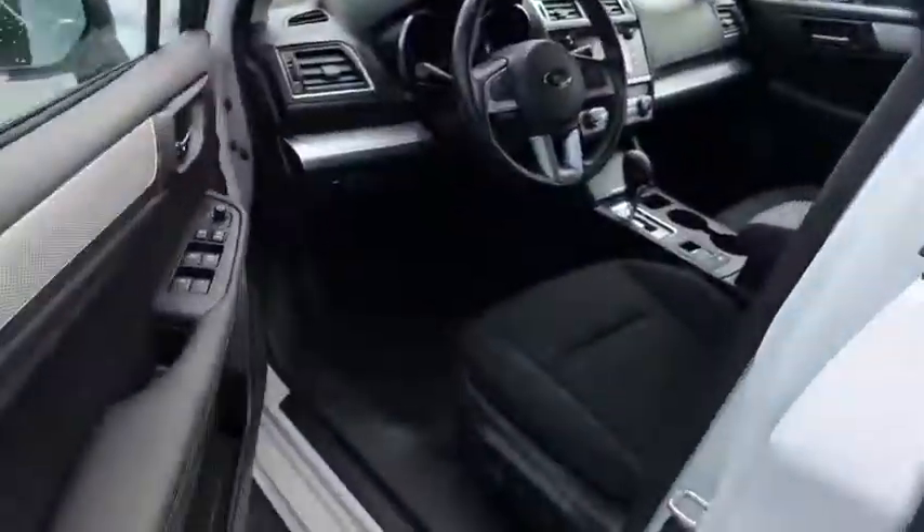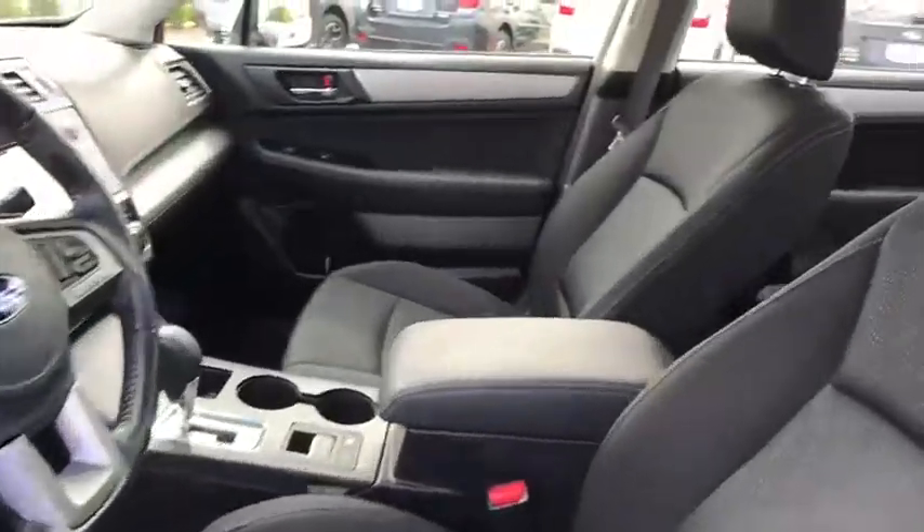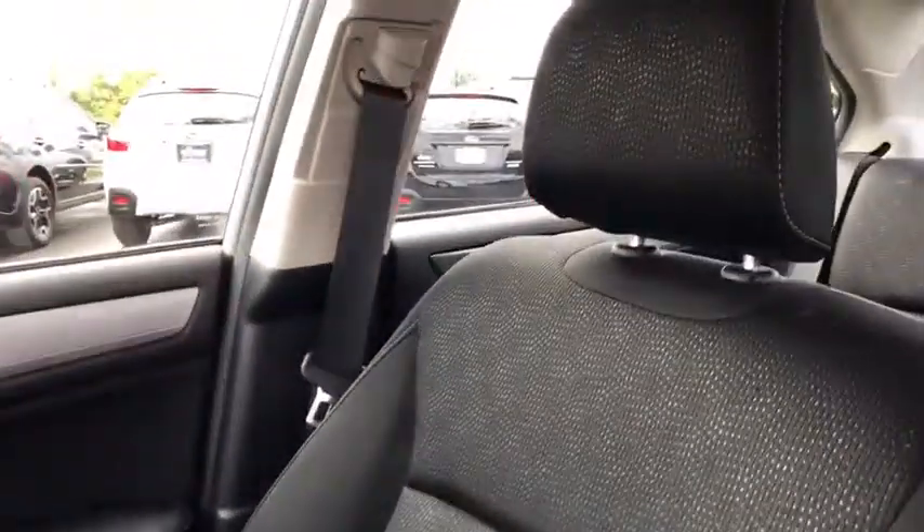Rear defrost, AM-FM stereo radio, CD player. This beauty is sure to make you the talk of the neighborhood, so call or drop in for a test drive today.